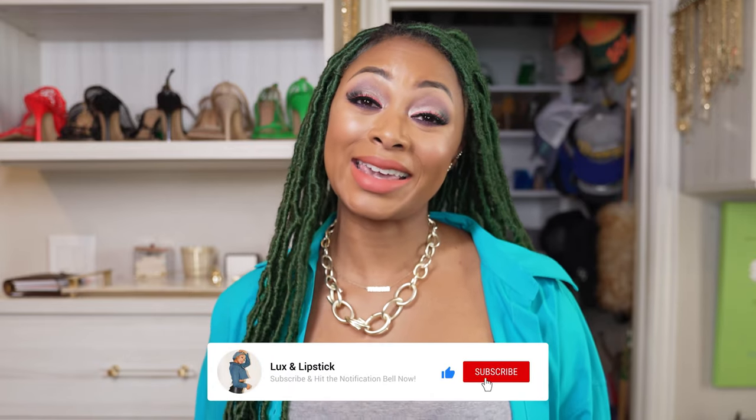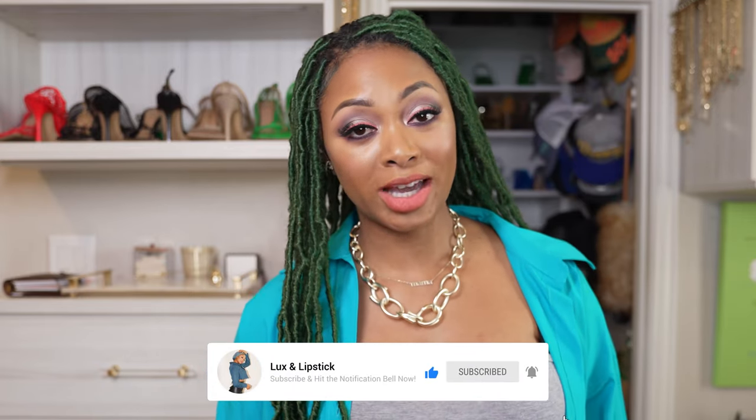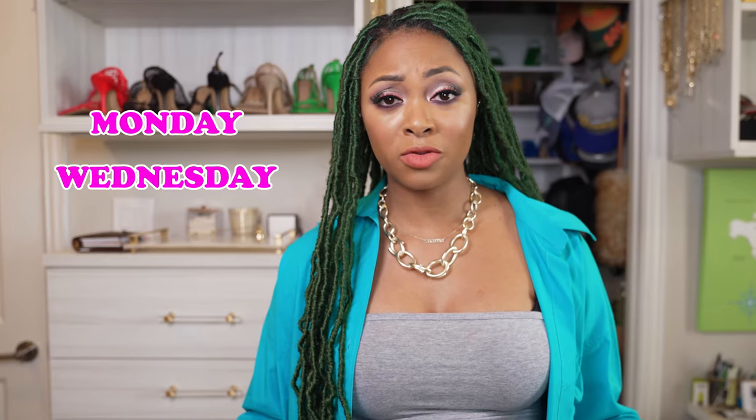If you've been enjoying this video, please like it and subscribe for more luxury content. I post every Monday, Wednesday, and Friday, so be sure to subscribe so you don't miss out on any designer bag videos such as this one.